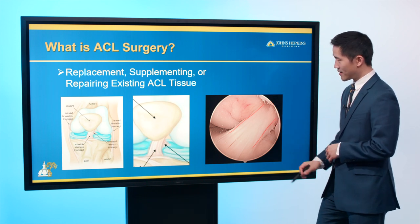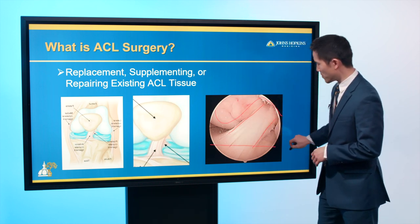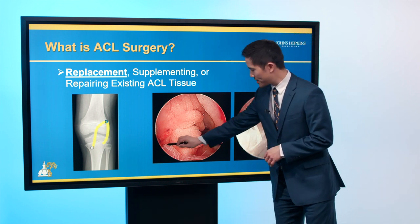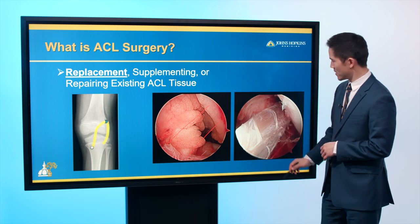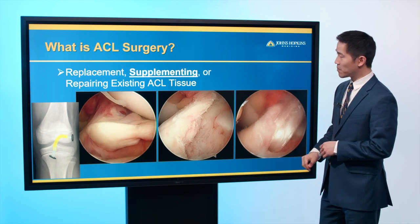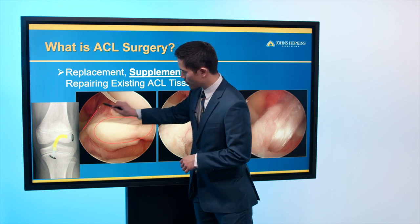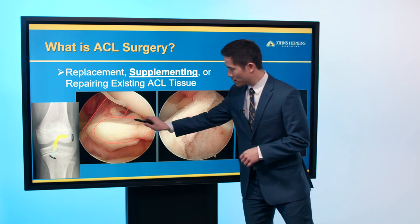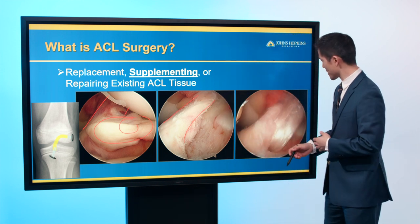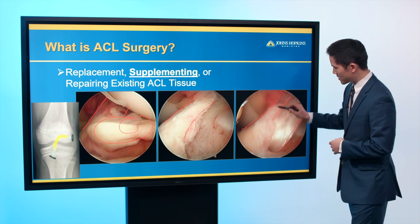In terms of replacing the ACL — this patient was missing an ACL, which should course across there, so we took an IT band from the patient's knee and replaced it. You can also supplement an ACL: in a patient with a torn portion of the ACL, we removed the torn portion and left the intact tissue in place. We then added new graft to supplement the native tissue, preserving the nerve endings for potential proprioceptive benefit.